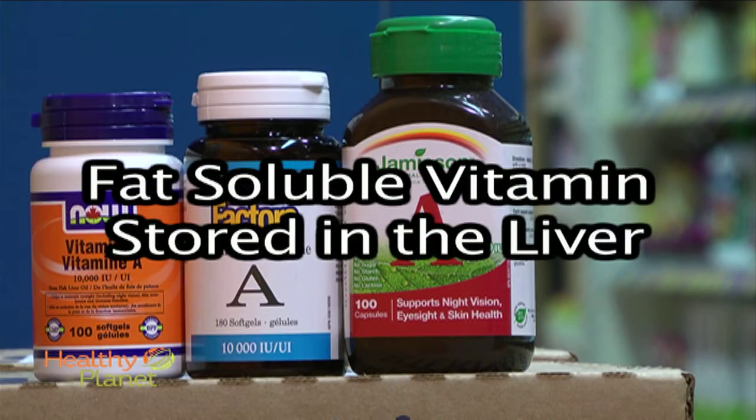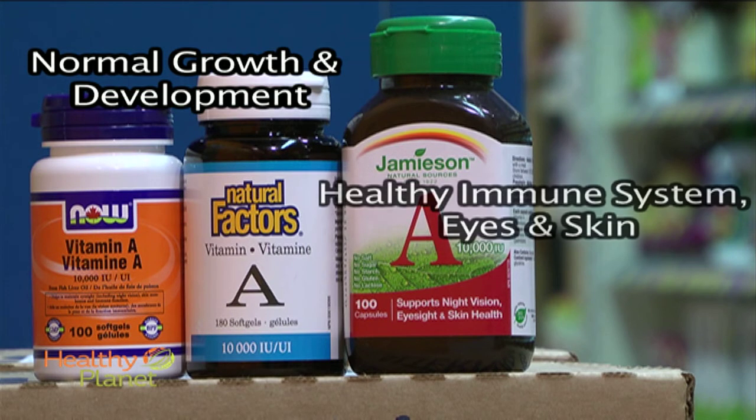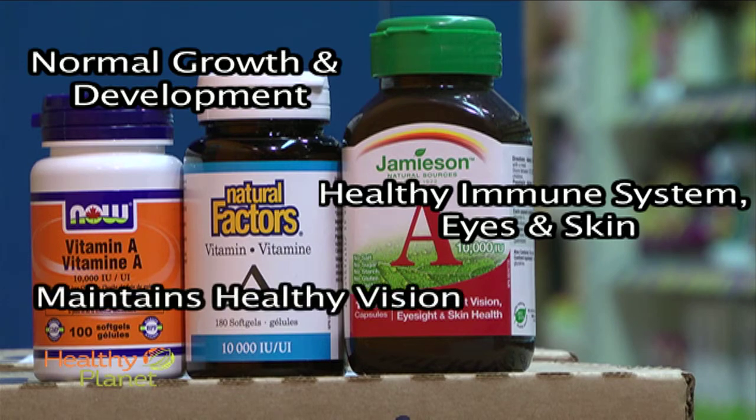Vitamin A is a fat-soluble vitamin that is stored in our liver. It contributes to normal growth and development while keeping our eyes, skin and immune system healthy. It also plays a key role in maintaining healthy vision.